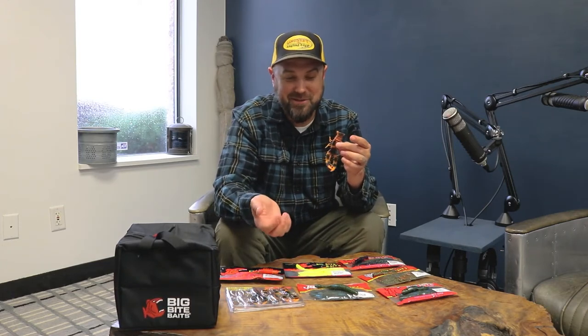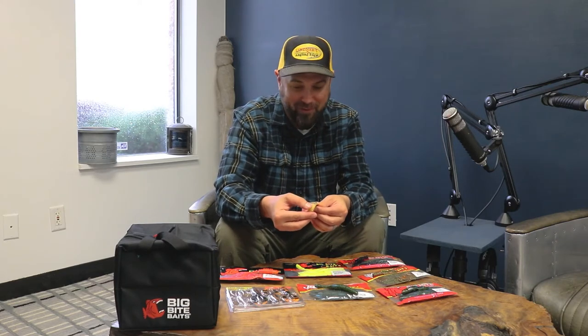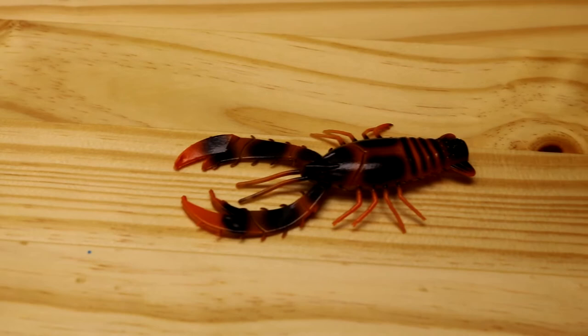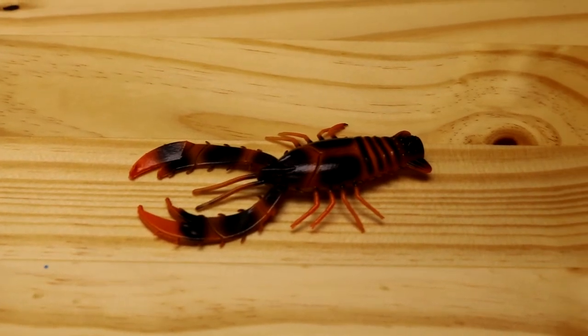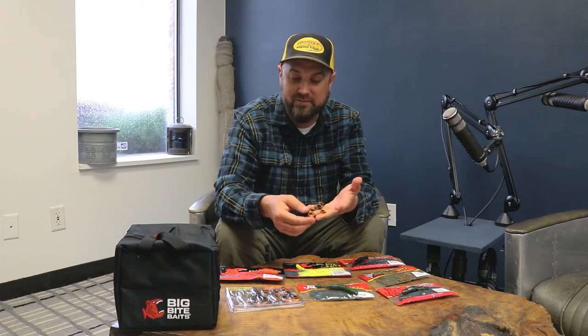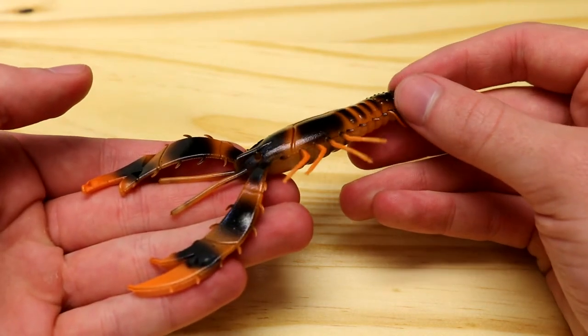Next up is the Real Deal Craw. I wasn't so sure about this one just looking at pictures, but once I held one in hand it's actually pretty cool. It really does have a lifelike appearance and a great texture to it — a little bit fatter at the end of the pincher — so I think you're going to get some decent action. If you're trying to trick a really smart fish, you want something as realistic-looking as possible on your jig trailer or Texas rig. Check out the Real Deal Craw.